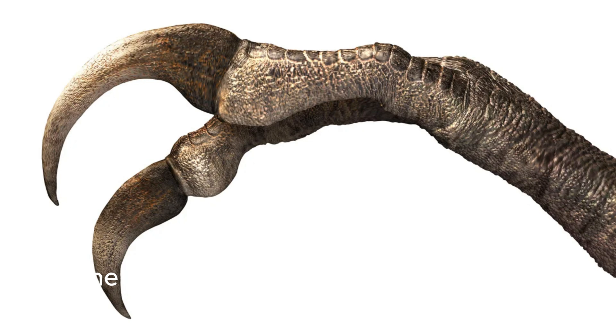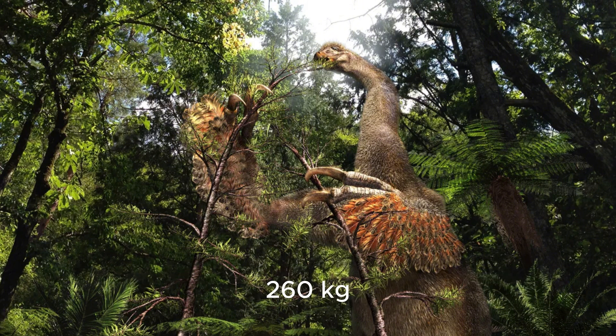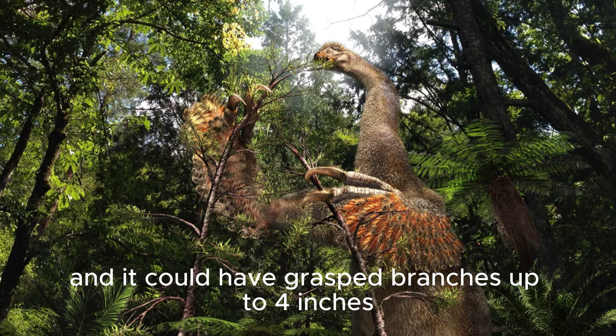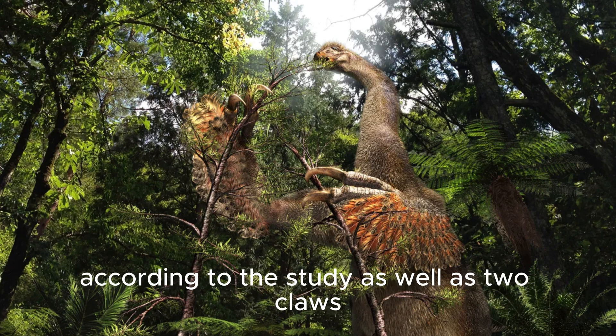The newly discovered dinosaur stood about 10 feet (3 meters) tall and would have weighed 573 pounds (160 kilograms). It likely used its curved claws to reach vegetation, and it could have grasped branches up to 4 inches (10 centimeters) in diameter, according to the study.